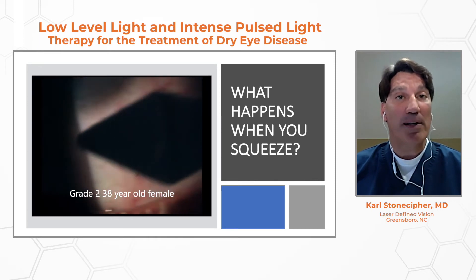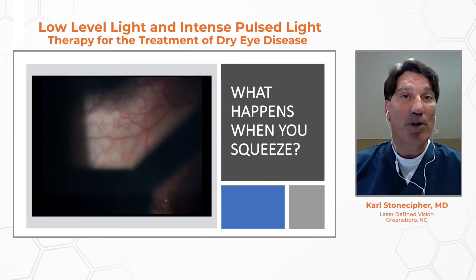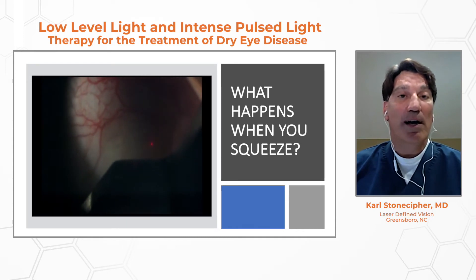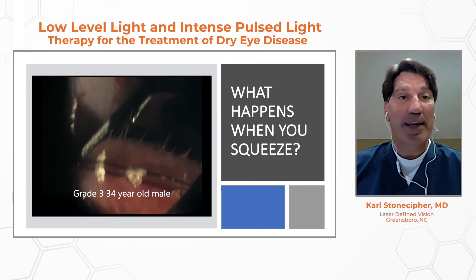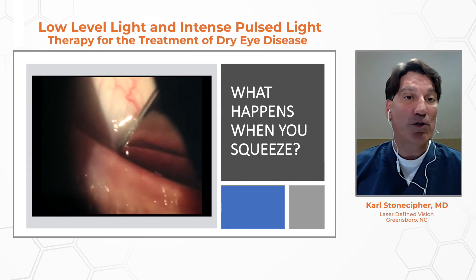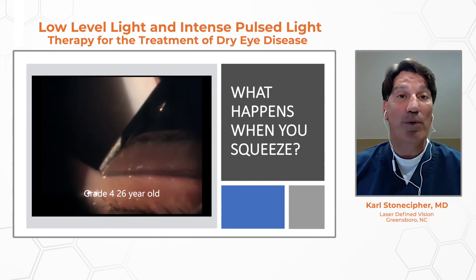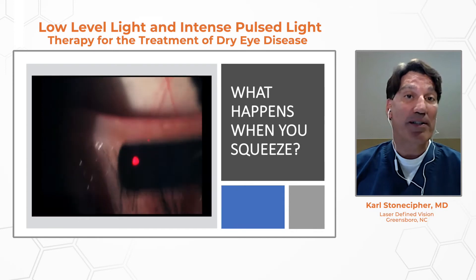You can also do the upper lids as an option. At grade two, the secretion is getting more turbid and toothpaste-like in structure — this is in a 32-year-old African-American. Moving to grade three in a 34-year-old male, it's more like toothpaste coming out of a tube. This last patient is a grade four — she's 26 years old, was on Accutane, and we just really can't express anything from those glands.